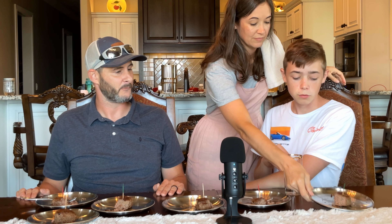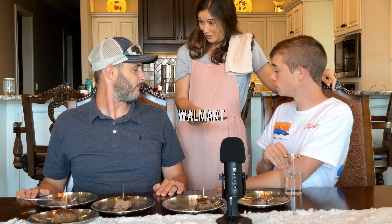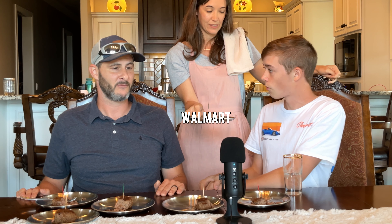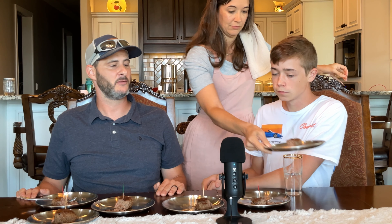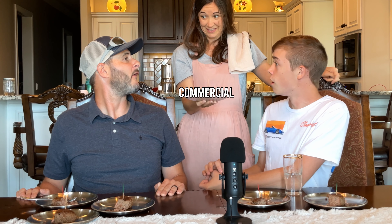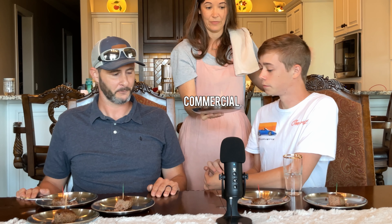Number one was the Walmart beef — 93% lean organic. Wow. Number two was the commercial beef from a butcher, from a friend's cow. And ours was number three — butchered by our own hands, with our own equipment. Just because of that, I'm going to take another bite, because it's that good. We need more beef.